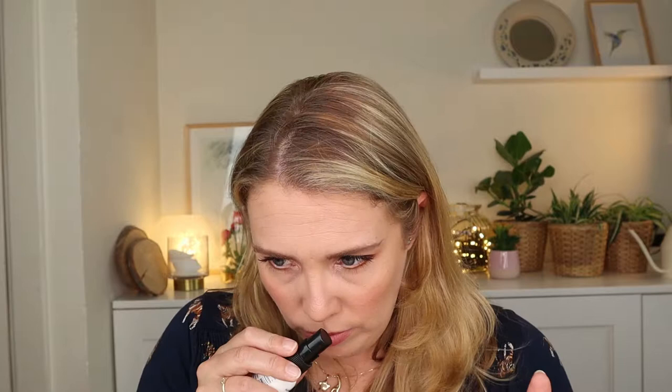The next one is a traditional olive and olive blossom soap — it's called Kores Natural Pure Greek Soap and it has chamomile, pomegranate, or olive and olive blossom. I think I got the olive and olive blossom. It smells very much like grandma soap, which is not a bad thing — I like the scent. I don't really have a lot of bars of soap but I always love the smell, so I'm glad to have one in this box. It's worth five pounds.